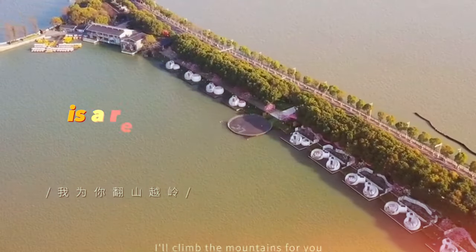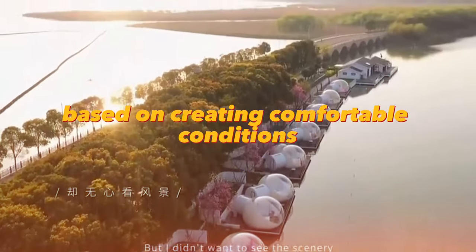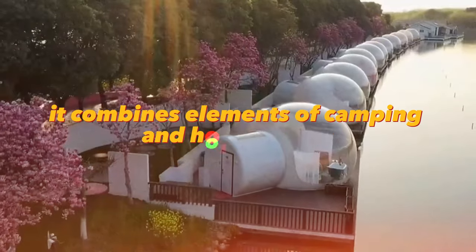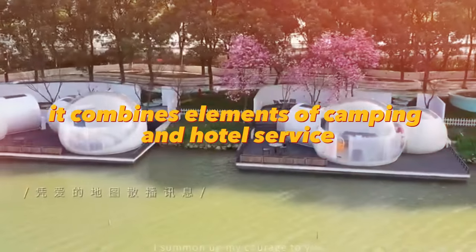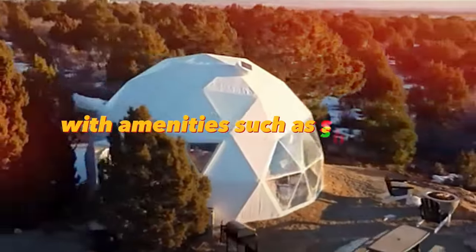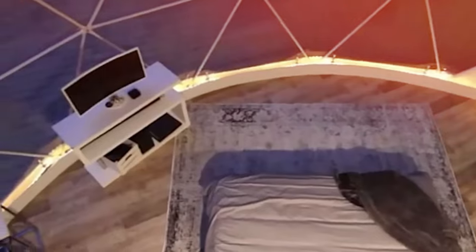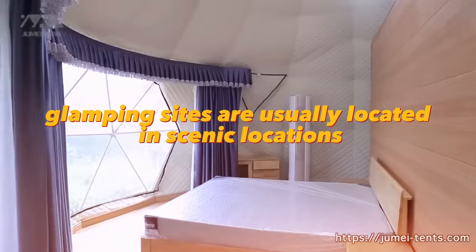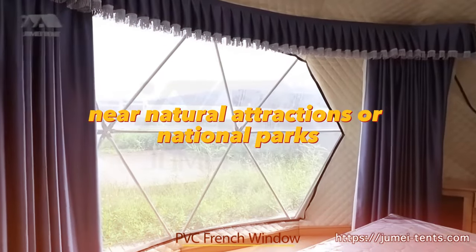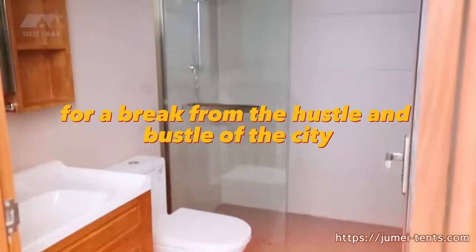Glamping as a business is a relatively new type of tourism based on creating comfortable conditions for vacationing in nature. It combines elements of camping and hotel service, offering guests accommodation in cozy tents with amenities such as showers, toilets, kitchens, and Wi-Fi. Glamping sites are usually located in scenic locations near natural attractions or national parks, attracting tourists looking for a break from the hustle and bustle of the city.